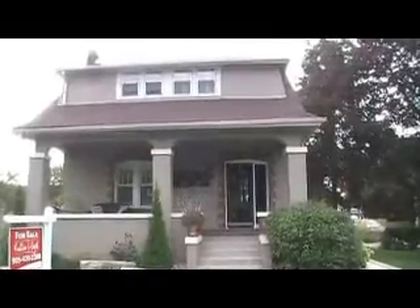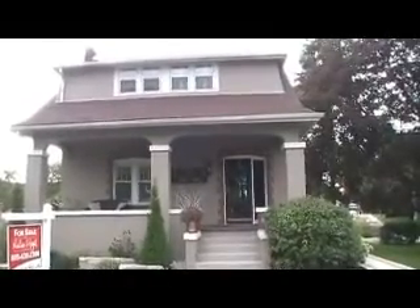There are many more outstanding features in this home and my description just doesn't do it justice. It's a must see.